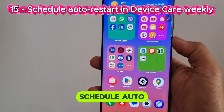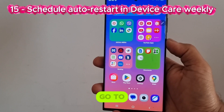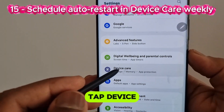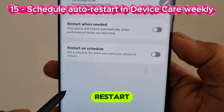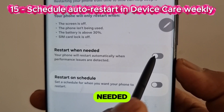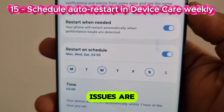Number 15: Schedule auto-restart in Device Care weekly. Go to Settings, tap Device Care, tap Auto Optimization, tap Auto Restart. Make sure you select the option 'Restart when needed.' Your phone will restart automatically when performance issues are detected.